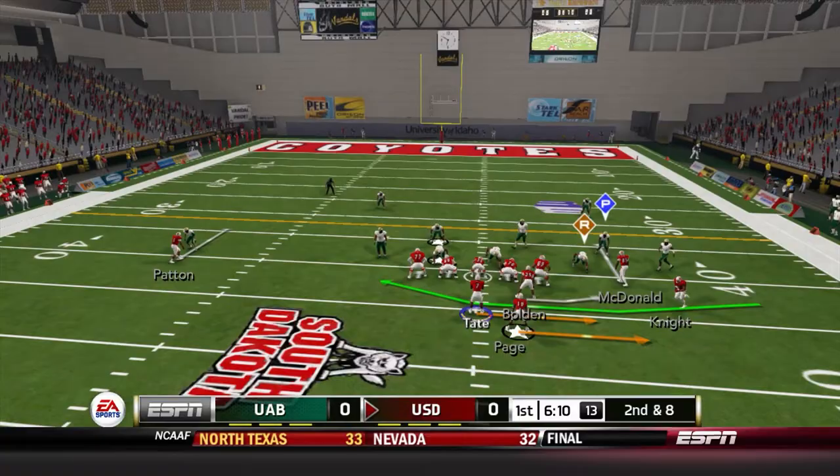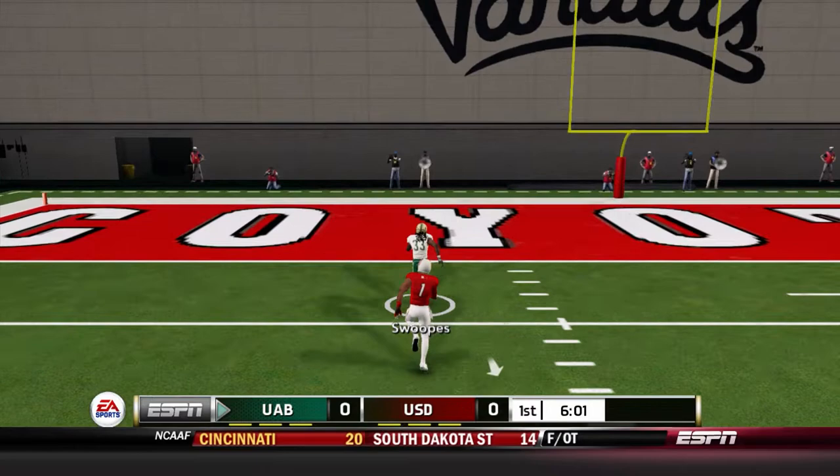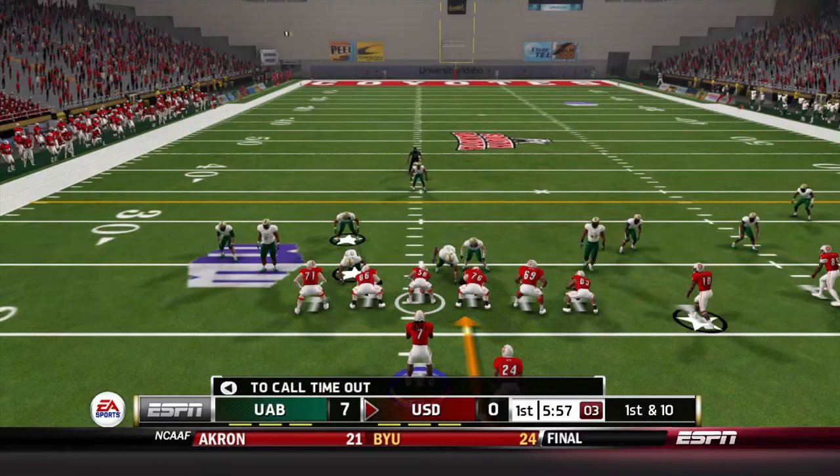Dontavious Knight comes in motion, it's pitched — and it's picked. It's Kendrick Swoops who's going to take it. Dontavious Knight trying to chase him down, and Swoops goes all the way — it is Keiondre Swoops for the scoop and score. Not even really a scoop — just a pick on the pitch and a score for UAB.